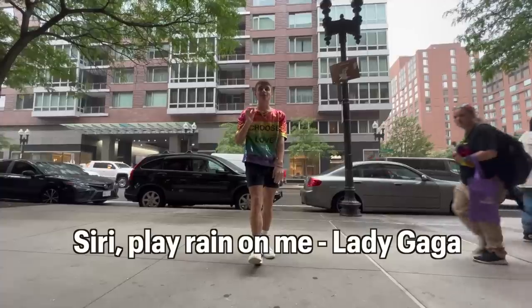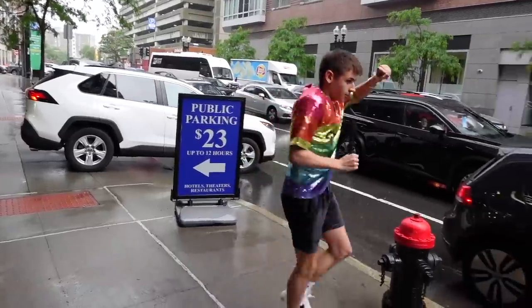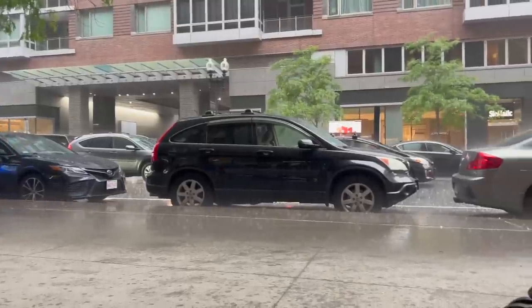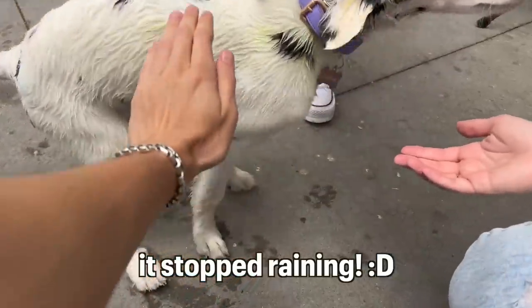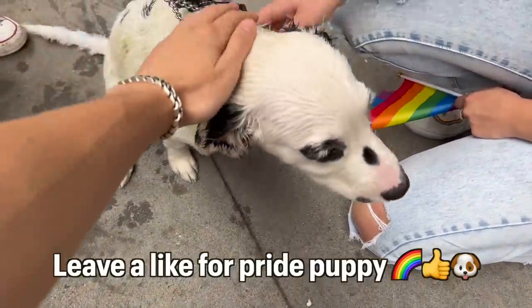Wee! I'm actually excited. Siri, play Rain on Me, Lady Gaga. Oh my god, it's getting harder. So Dalmatian — I was gonna say she has longer. I did not know that was a big one. Thank you. You little Pride dog.